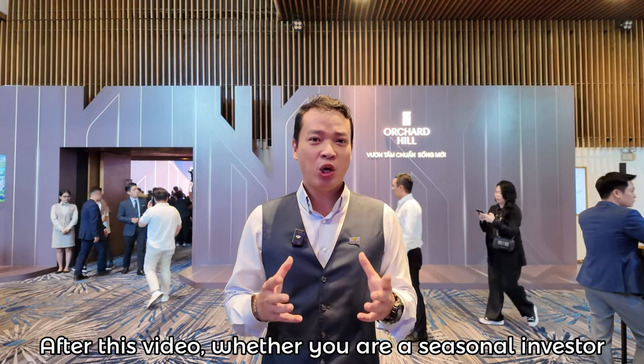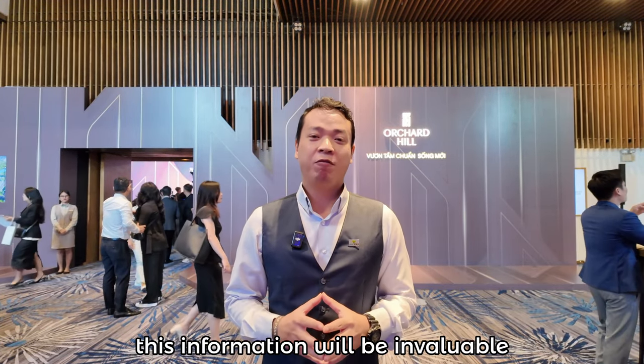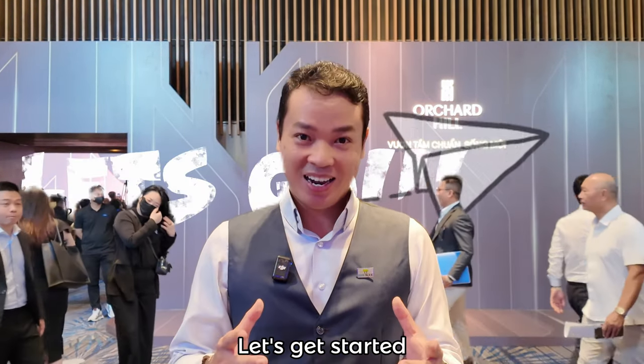After this video, whether you are a seasoned investor or looking to explore opportunities, this information will be invaluable for anyone looking to invest in the Vietnam real estate market. Let's get started!